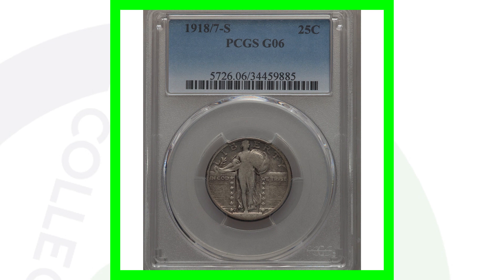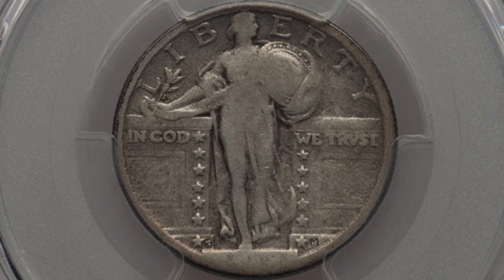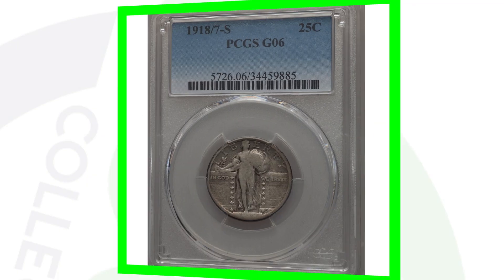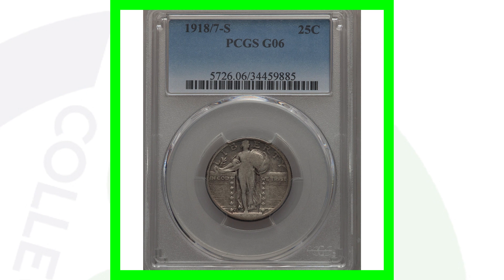Here is a 1918 where the 8 is over the 7 — this is the S Mint Mark, so if we zoom in we can see that S Mint Mark by the stars. It's very hard to see this date, but the coin can be examined under high magnification to confirm if it's the 8 over the 7. In this very bad condition, graded at a Good 6 — very low on the grading scale — this coin still sold for over $1,300 because of that 8 over 7 overdate. You can clearly see a 7 underneath the 8 when zoomed in.